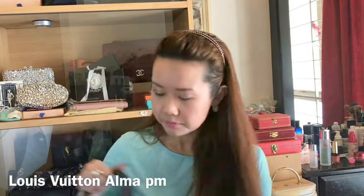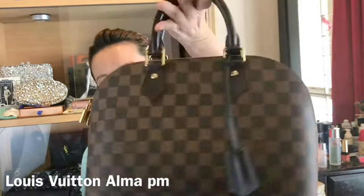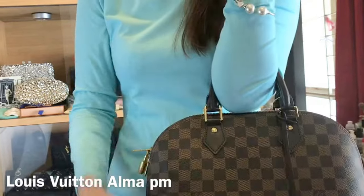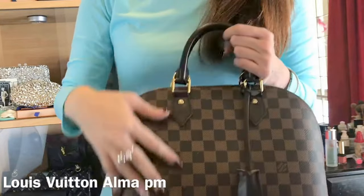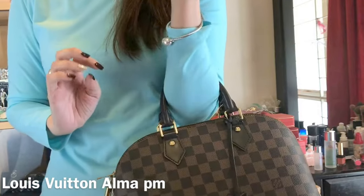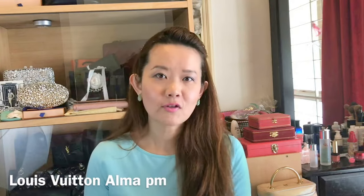And finally another top handle bag from Louis Vuitton. I did not purchase the strap so this is strictly a top handle bag for me — it's in Damier Ebene. It looks brand new in my opinion and I've had it for about six months. It's a really beautiful bag and I'm probably going to keep it in my collection forever. If you think it's a bit plain you can get a charm, but I love it for its understated look. I really love this Alma PM from Louis Vuitton.